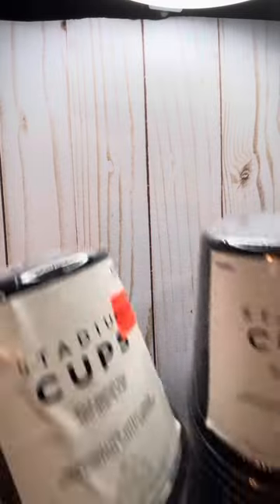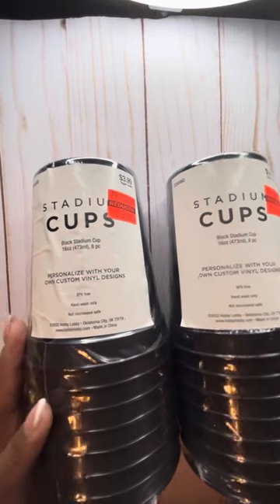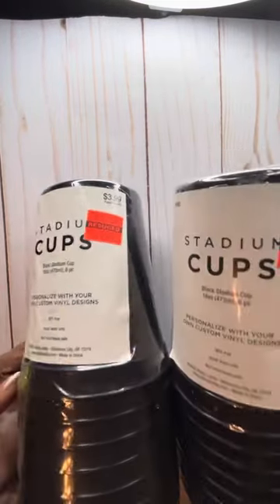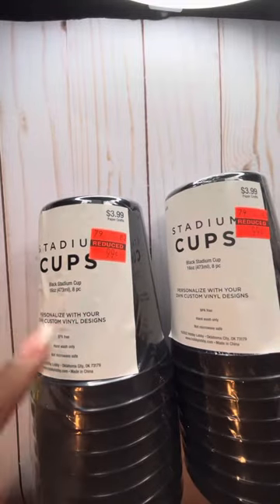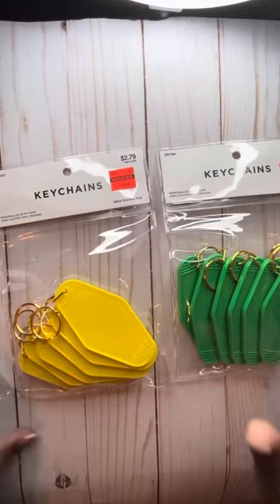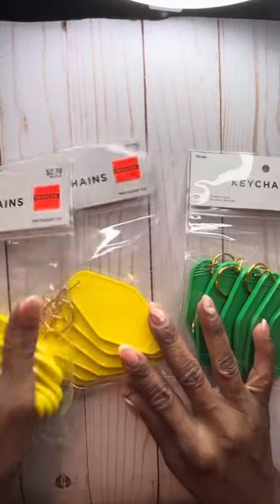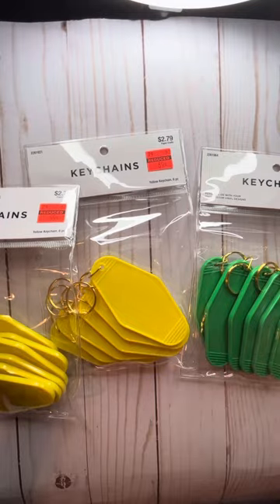Over in the Cricut aisle I found cups you can personalize with vinyl. They had multiple colors but I only wanted black, so I grabbed two — regular price $3.99, marked down to 99 cents. I also grabbed these key chains because I'm going to try to personalize some stuff for Christmas. They were all regular price $2.79, marked down to 69 cents — that was all that was left so I grabbed what remained.